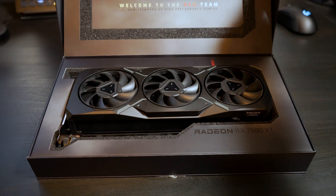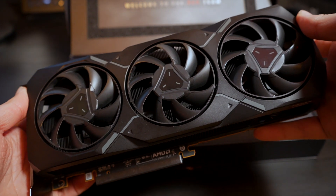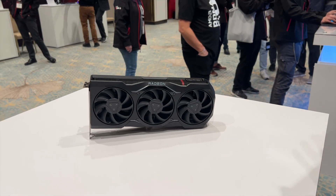AMD is launching their new 7000 series graphics cards this December and we've got our hands on both the 7900 XTX and the 7900 XT, but how do they stack up against the current industry leader? Let's check it out!